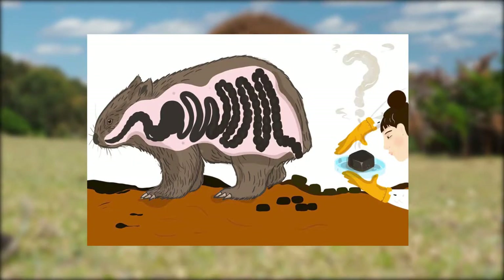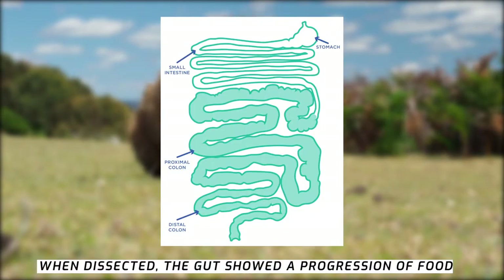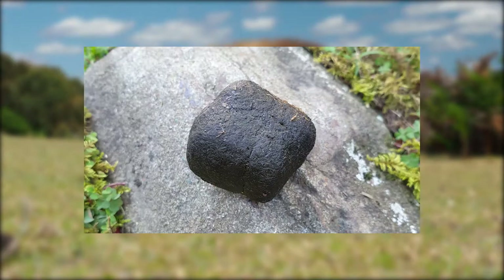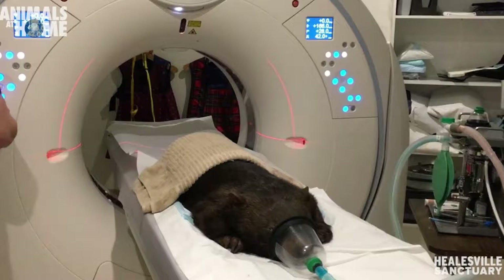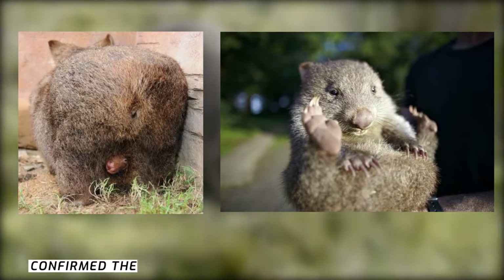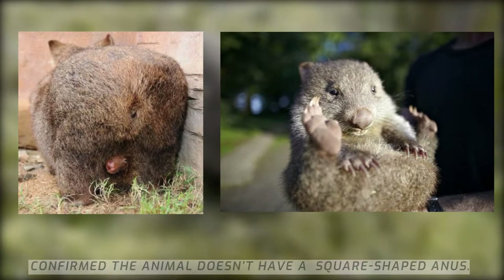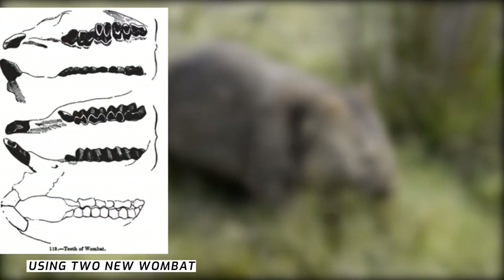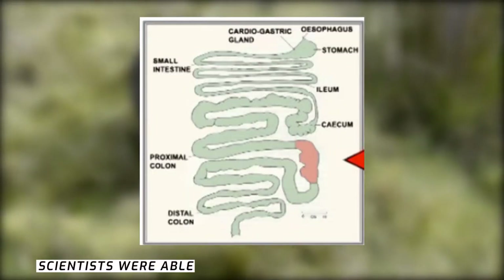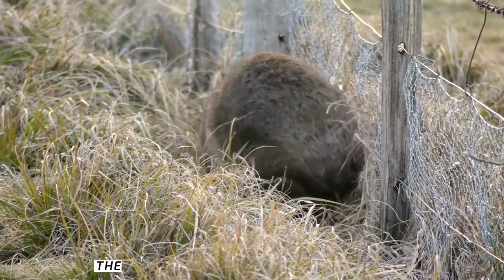When dissected, the gut showed a progression of food material from muddy matter to a hard six-sided cube-like structure. Interestingly, CT scans on a live adult wombat confirmed the animal doesn't have a square-shaped anus. Using two new wombat dissections and mathematical models, scientists were able to solve the mystery of square poo.